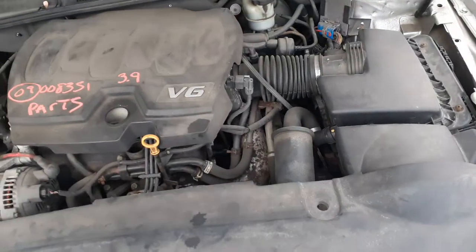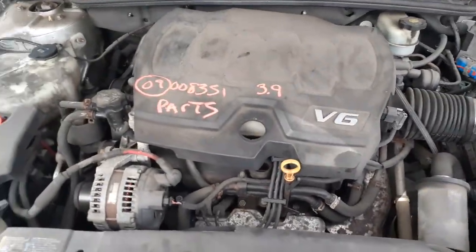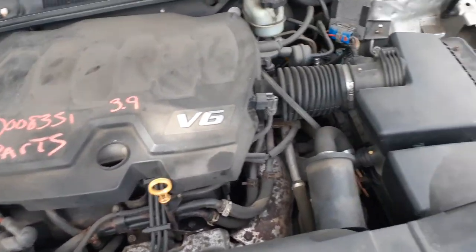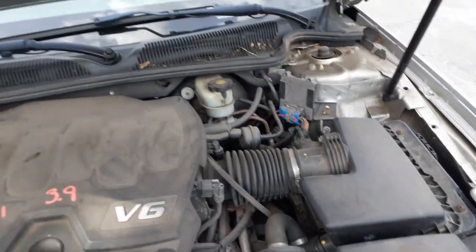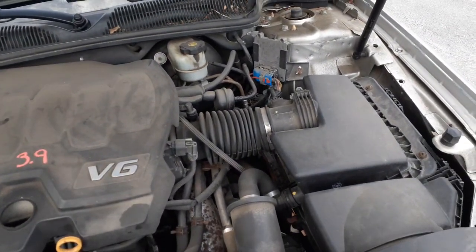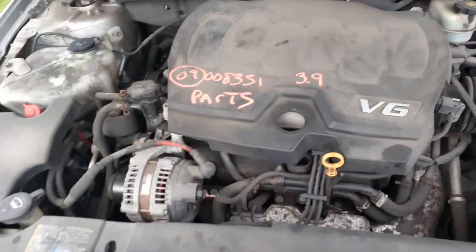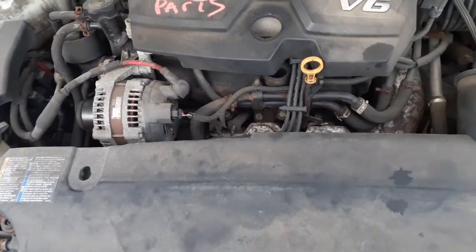Going underneath the hood real fast. There's your 3.9 automatic, which is no good — it's got blown head gaskets. You've got all the accessories: master booster, air cleaner assembly, airflow meter, exhaust manifolds, intakes, fuse box, alternator, power steering pump.